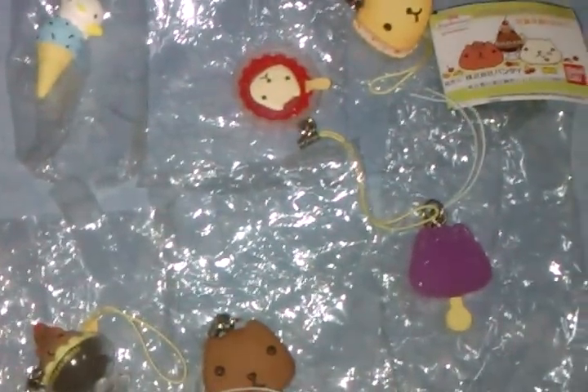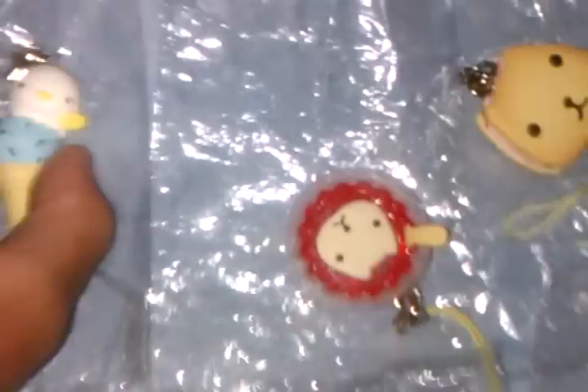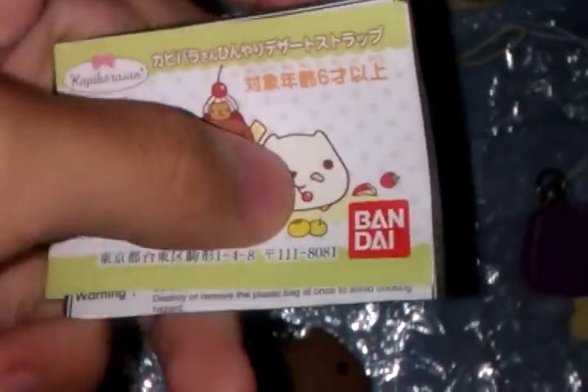If you buy a set — which includes all three jumbo bun designs — it will be SGD 12.50 instead. Next I have Kapibarasan, which is SGD 4.50 each, or a set of six for SGD 25. The set includes: ice cream, pudding, night-colored cookie, lollipop, that-colored cookie, and the Kapibarasan Sunday. It comes with a pamphlet and it's Bandai licensed.